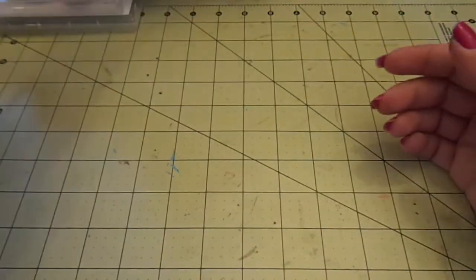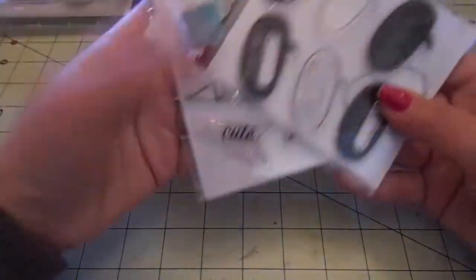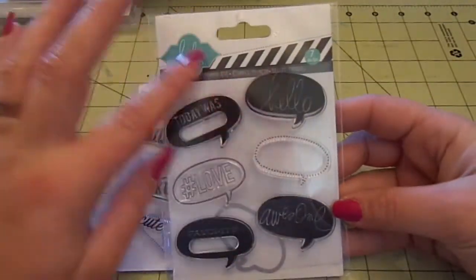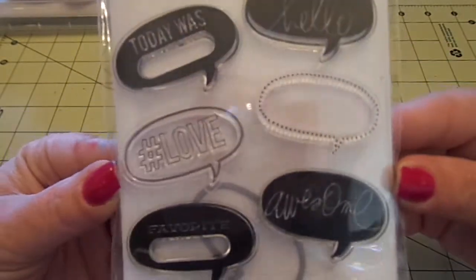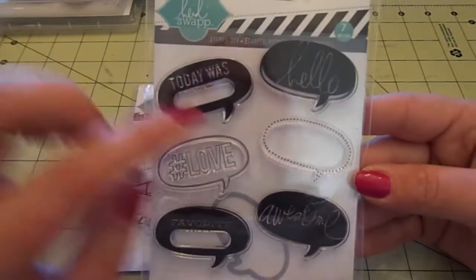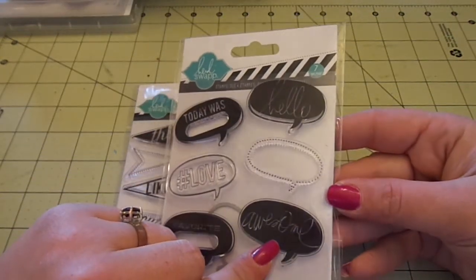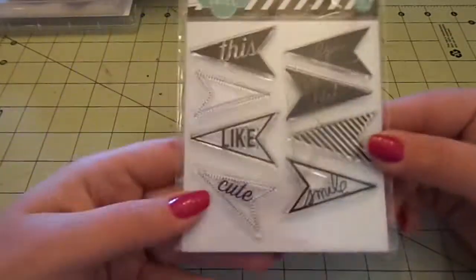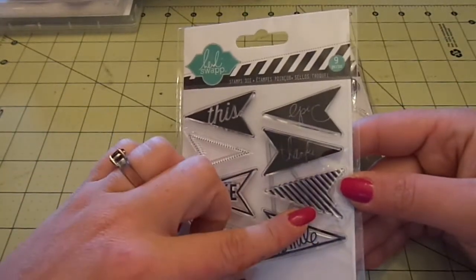Here's what I'm so excited about. These are Heidi Swap stamp sets with matching dies inside! When I was looking I didn't see it because it just says stamps and dies on the packaging. When I saw the little die floating around in there I was like, no way - and I think it was like $5.99. Awesome! So you get six stamps and the die. One set has: Hello, a dotted one, Favorite with a blank spot, Hashtag Love, and Today Was with a blank spot, plus the matching die. Then this one has little arrows, and the stamps say: dotted, cute, smile, stripes, thanks, and epic - with the little die included.